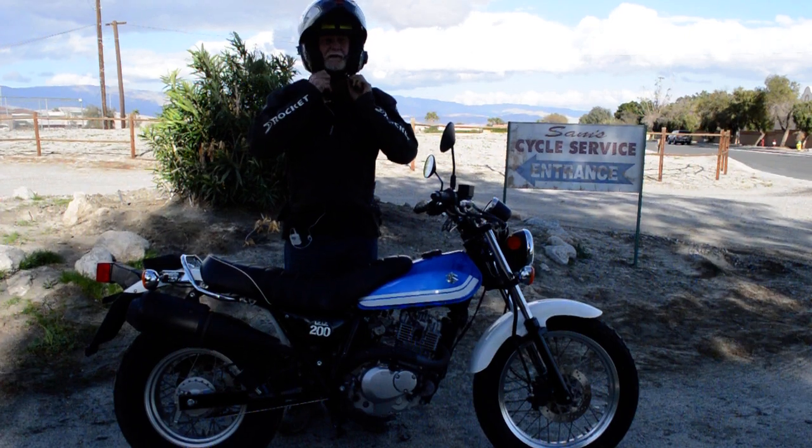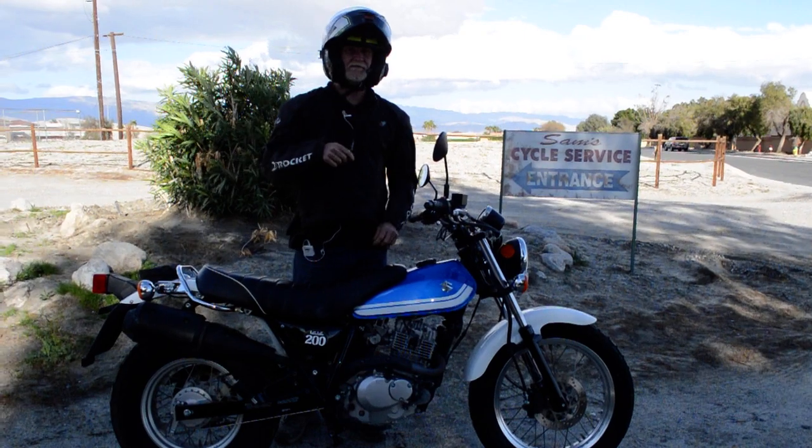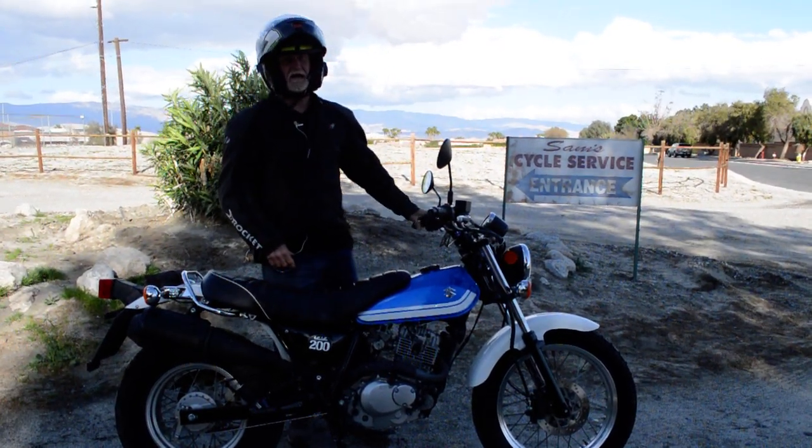And Fuelie.com claims this gets 75 miles to the gallon.